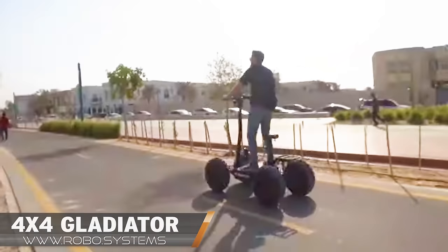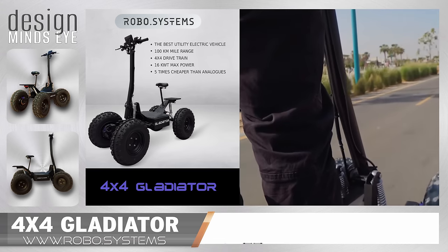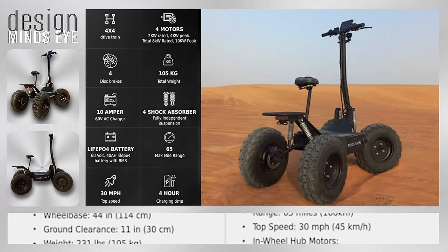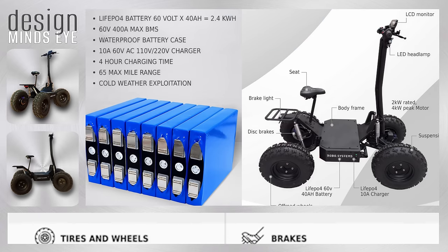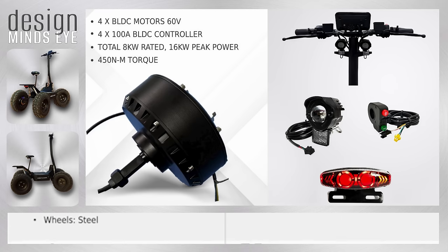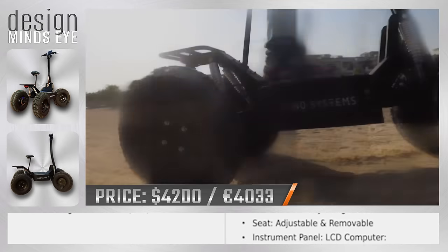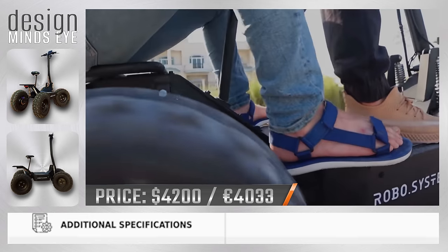Part mall segway, part off-road quad bike — the 4x4 Gladiator by RoboSystems was a successful Indiegogo campaign that went from concept to creation earlier this year. It features a 60-volt, 40-amp-hour battery, four motors rated from 2 to 4 kilowatts, a 4x4 drivetrain, independent suspension, and hydraulic brake calipers. Riders can enjoy a top speed of 30 miles per hour over a range of 65 miles, after which a full battery charge only takes four hours.